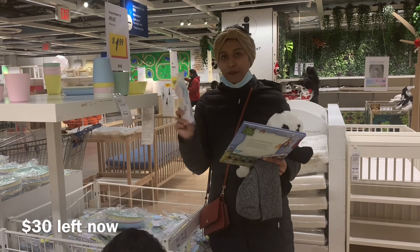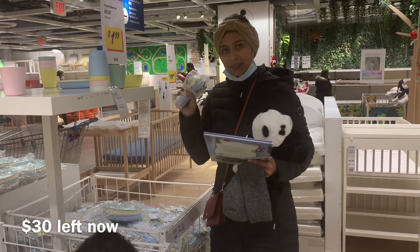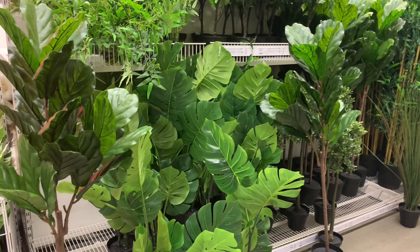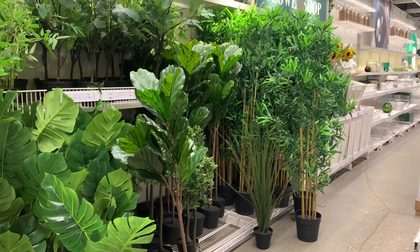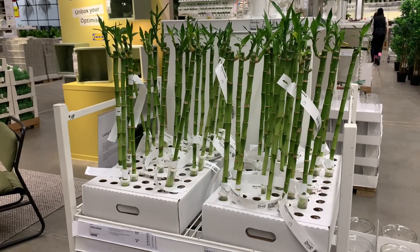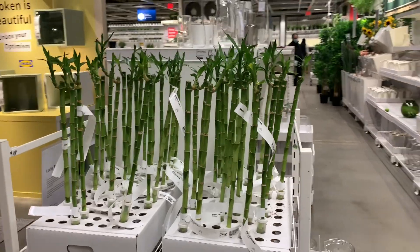These spoons are only 35 cents for four of them. I'm gonna get two packs — that's 70 cents, less than a dollar. Lucky bamboos are $3 each, but we have lots of bamboos at home, so we'll skip those.